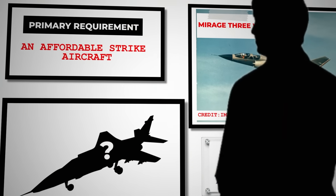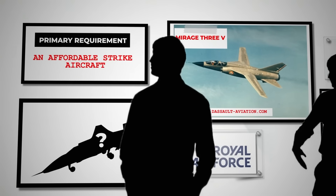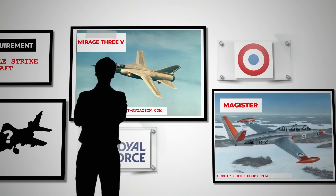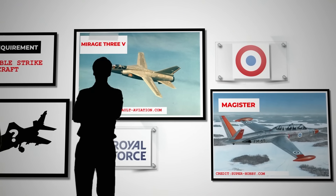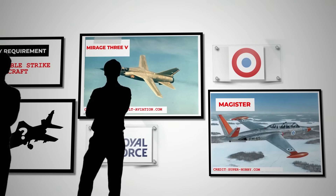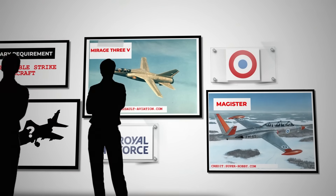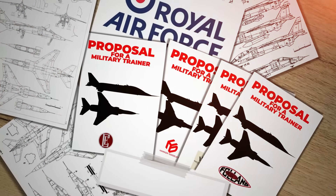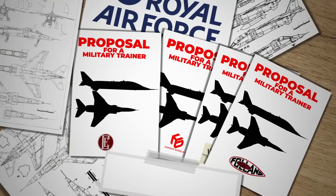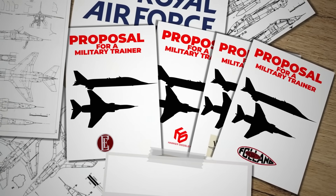At the same time, the French Air Force also needed new aircraft. Their primary requirement was for an affordable strike aircraft, and additionally they needed a new trainer to replace the outdated Magister. These two needs combined into the Tactical Combat Support Trainer Programme. British industry responded with a variety of proposals, many featuring variable sweep designs, which the RAF supported to provide companies with valuable expertise in the field.